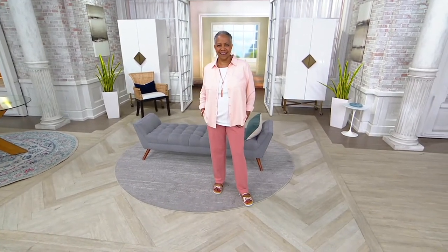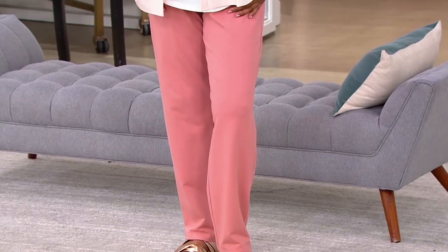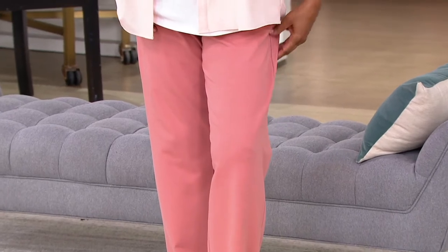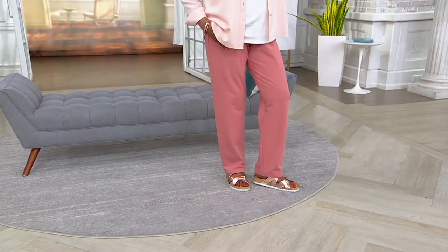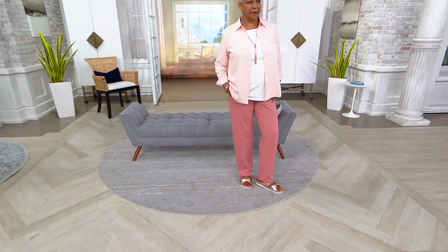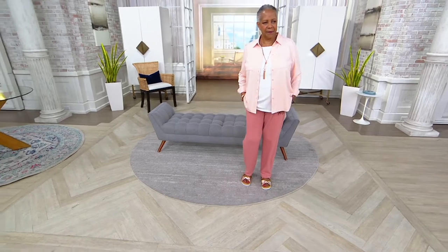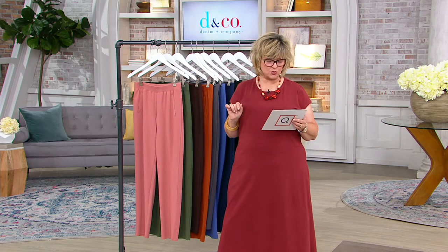Order in advance using the app or qvc.com to get through faster because we're going to have busy phones. These are Denim Company Active's famous straight leg knit pants in a cotton polyester spandex — a softer version of french terry but not too thin and drapey. They still have a really nice weight to them, so you'll love wearing them year round. They have a beautiful leg shape — the perfect straight leg pant — available in regular (31 inches) and petite (28 inches).